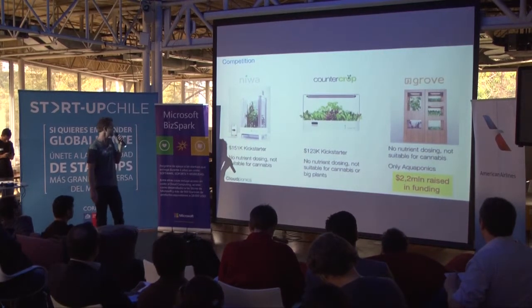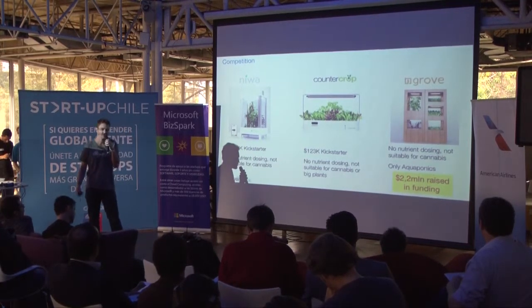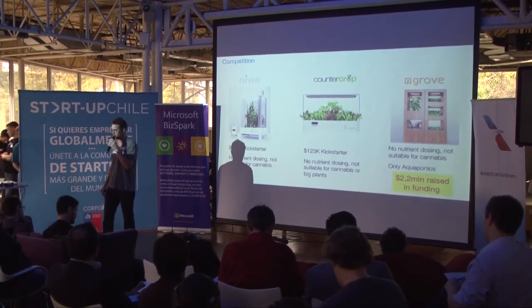Our main competitors are Neva and Grove Labs. They both offer growth systems but they don't have any nutrient control or nutrient dosing, and they're not optimized or even suitable for cannabis growth.